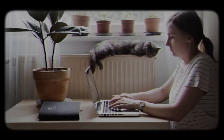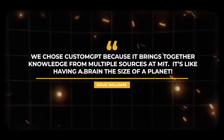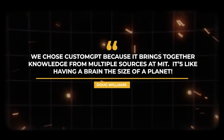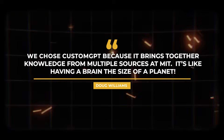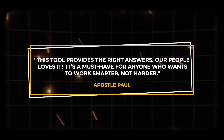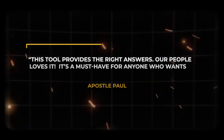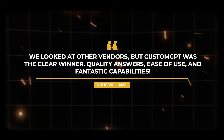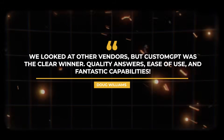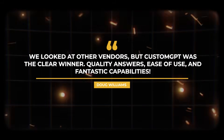Don't just take our word for it — here's what our happy customers have to say. 'We chose Custom GPT because it brings together knowledge from multiple sources at MIT. It's like having a brain the size of a planet. This tool provides the right answers — our people love it. It's a must-have for anyone who wants to work smarter, not harder.' We looked at other vendors, but Custom GPT was the clear winner: quality answers, ease of use, and fantastic capabilities.